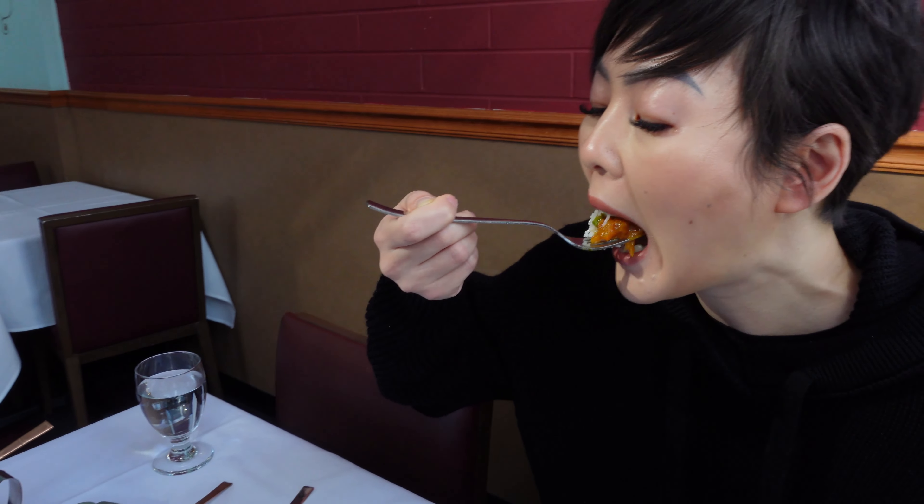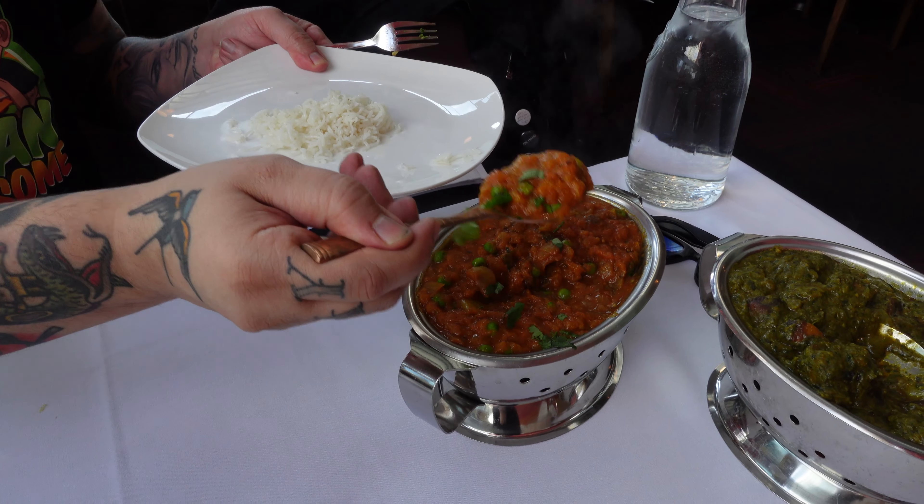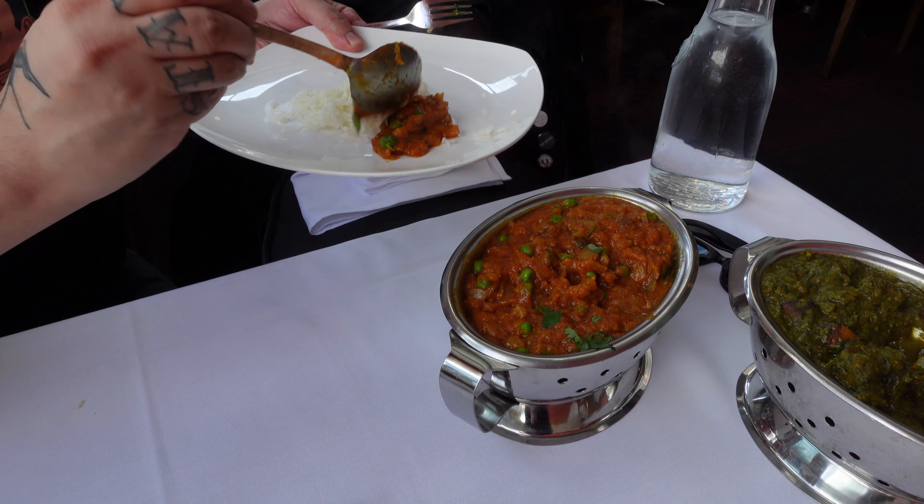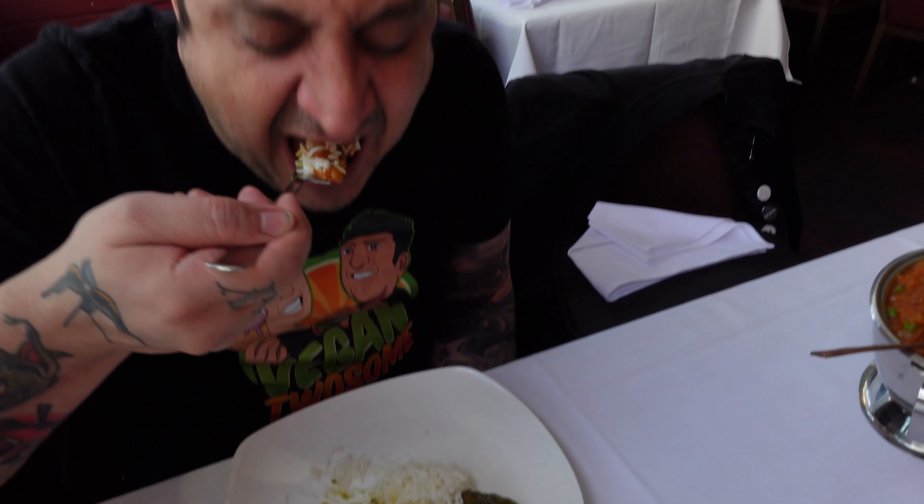I normally get it spicy but I got medium because Diana isn't crazy about spicy. Even though it was medium, it still had a nice little spice to it. I thought it was more on the mild side rather than medium today, so maybe go back to spicy next time. I quite liked it too — it's something we always get and today it didn't fail us.